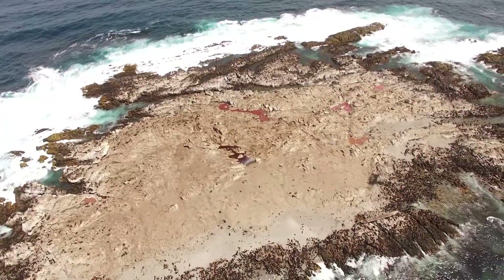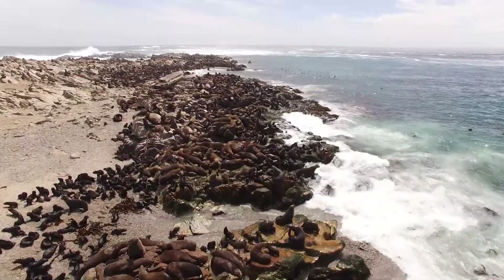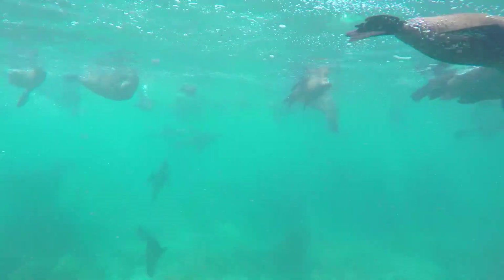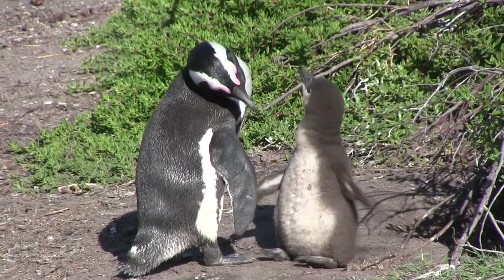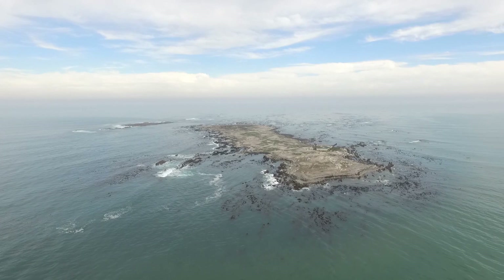Near the southernmost point of Africa, the Dyer Island ecosystem is home to the Marine Big Five. Here you will find Cape Fur Seals, the endangered African penguin, various species of whales and dolphins, great white sharks, as well as many species of seabirds.